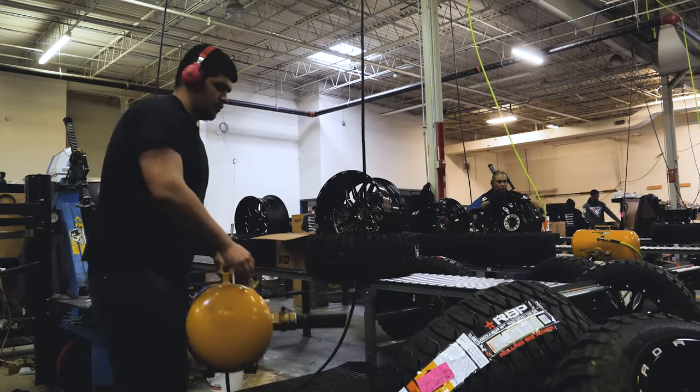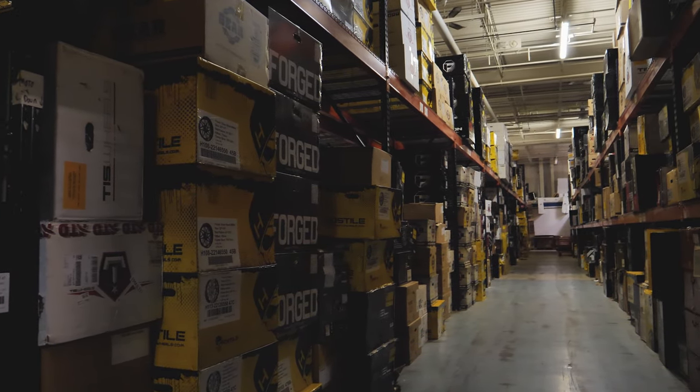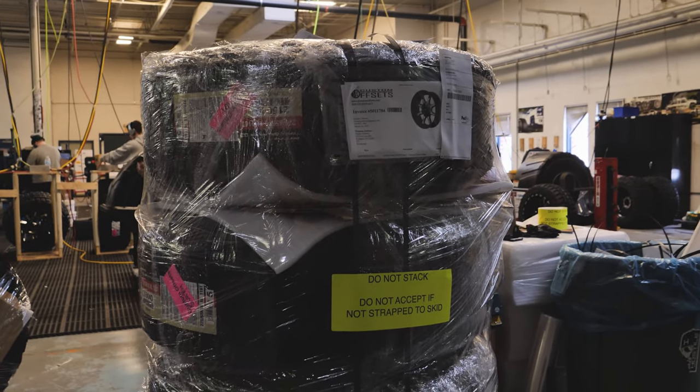If you choose to pick up at the Hub, FedEx will call you to let you know the shipment has arrived. You then have three days to pick up your order. Please bring your ID and a copy of the confirmation email with you.